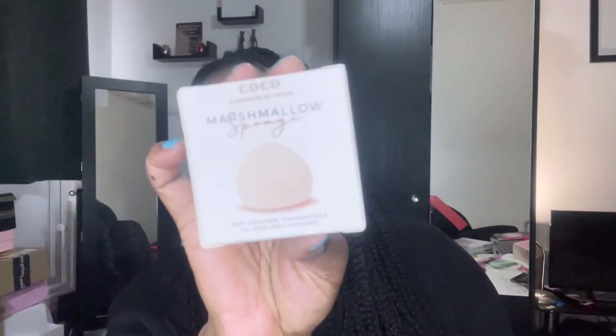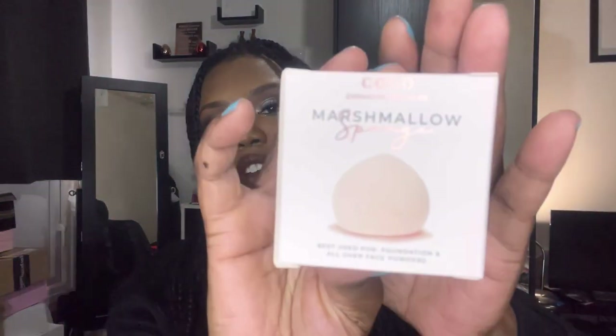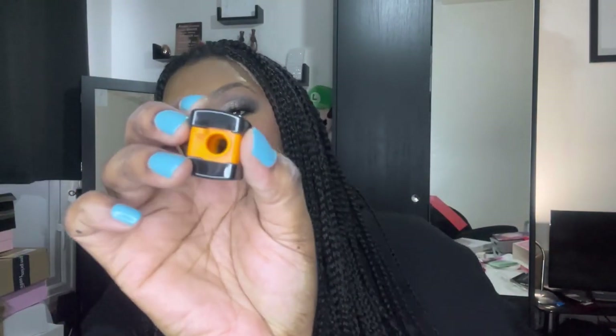We have the Coco Cosmetics by Chloe marshmallow sponge — this was a whole trend. I have the mini ones but not the big size, so I love that. It's really soft and bouncy. Next up we have this LH Cosmetic sharpener — you can never have too many sharpeners. This one seems slightly different, designed for those pencils with hard plastic around them.